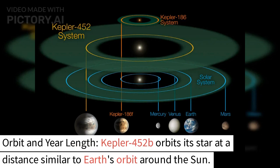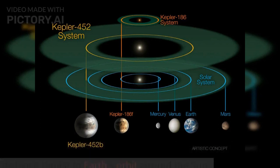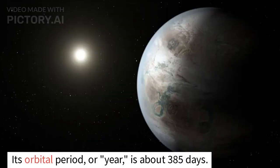Orbit and year length: Kepler-452b orbits its star at a distance similar to Earth's orbit around the Sun. Its orbital period, or year, is about 385 days.